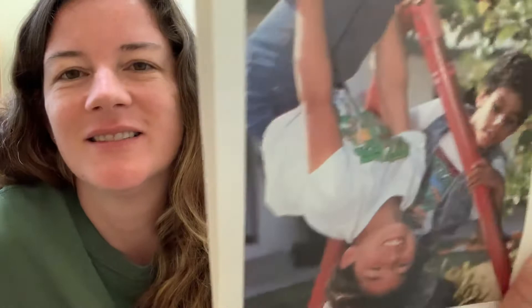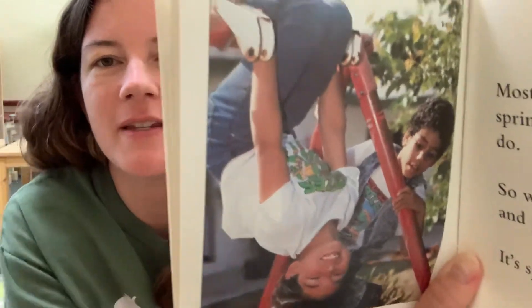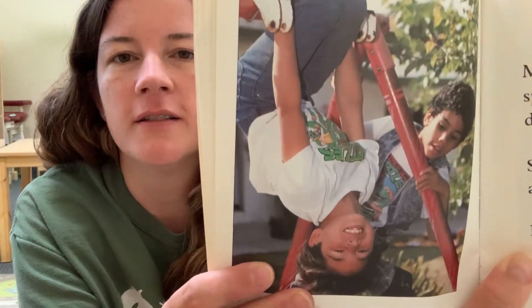Most adults don't get a spring vacation, but you do. Are you kind of on a vacation right now? So why not go outside and play? It's spring! These kids have a little swing set in their backyard and they're playing on it. David showed me he has one — that's pretty cool.